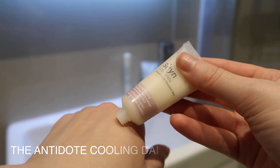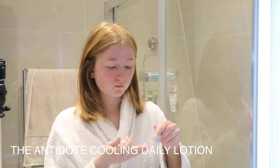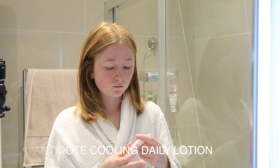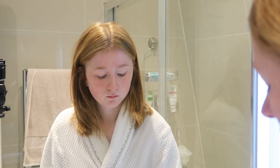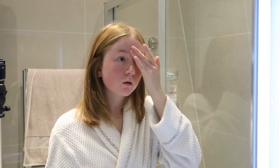Next up is the Antidote Cooling Daily Lotion. This is something really nice to use after the pads, because the pads have salicylic acid in and can be a little bit harsh on the skin, so it's nice to use a cooling lotion afterwards. I just rub this all over my face like a moisturiser and I find it really cooling — even when I'm lying in bed it still has the cooling effect. It's so calming on the skin and just rejuvenates and moisturises my skin.